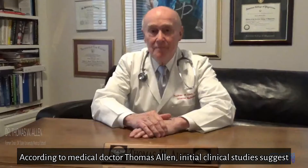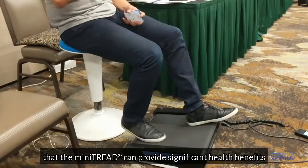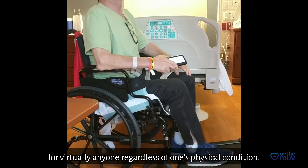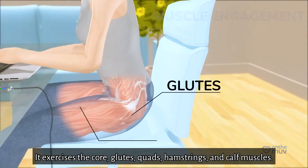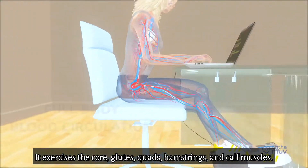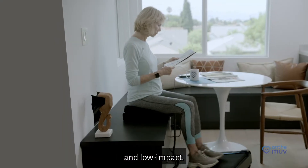According to medical doctor Thomas Allen, initial clinical studies suggest that the MiniTread can provide significant health benefits for virtually anyone regardless of one's physical condition. It exercises the core, glutes, quads, hamstrings, and calf muscles. It also stimulates full body circulation with little effort and low impact.